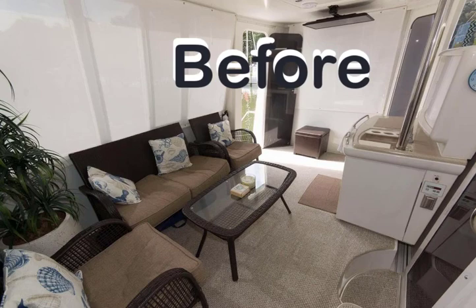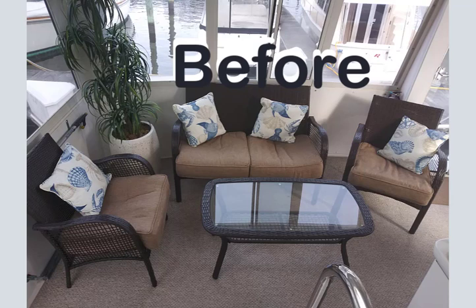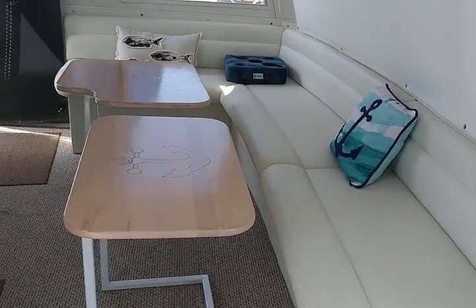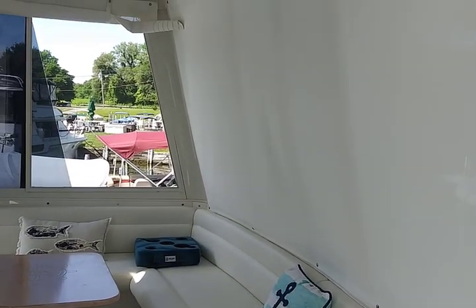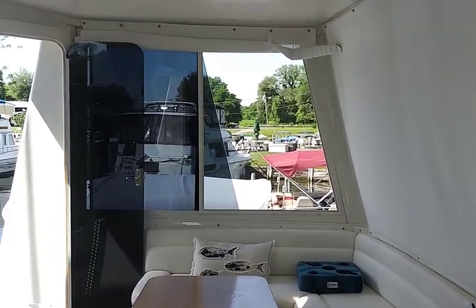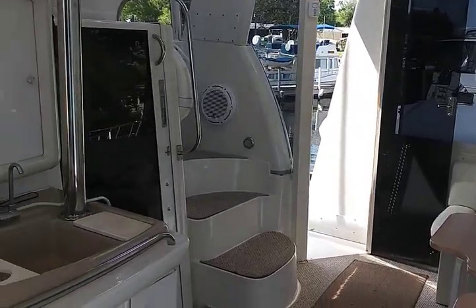I had to take the furniture apart to get it out — it was basically put in there after the boat was built. So we had to build this extra storage below, and it's much cleaner looking now. We have storage for things and we designed some tables and had those made.